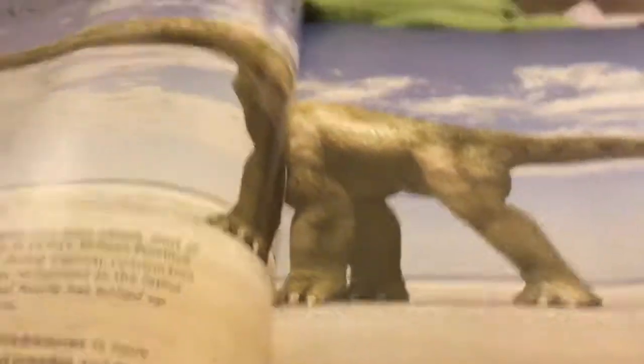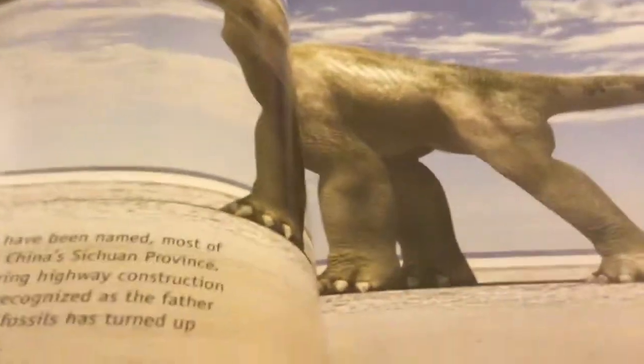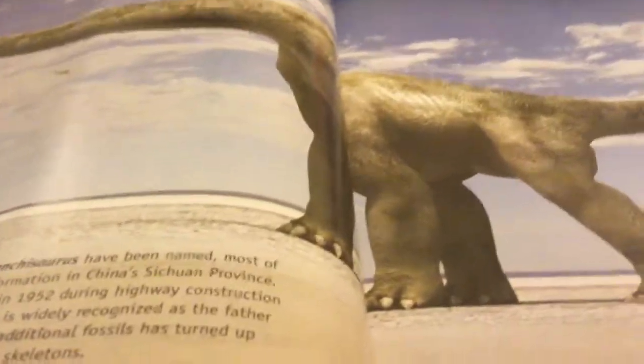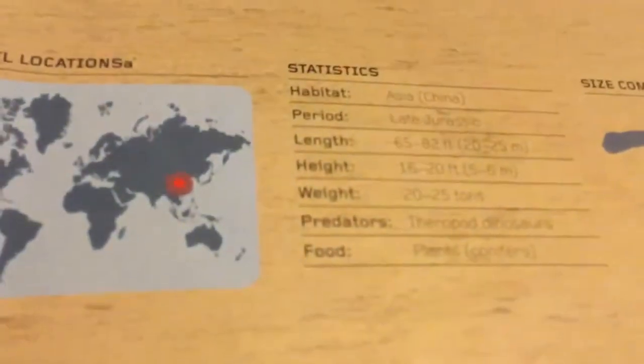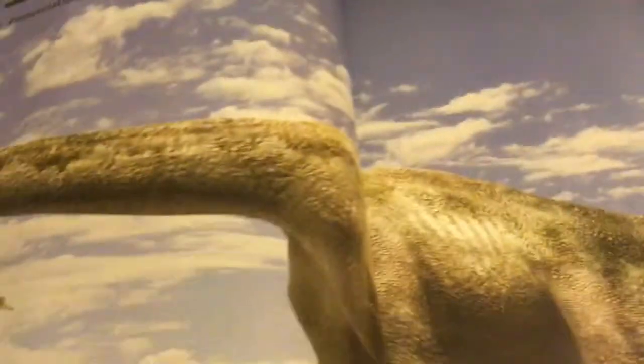This is a Mamenchisaurus. It's named after its discovery site in China. It lives in China too. So big. And it has a really long, long, long neck.